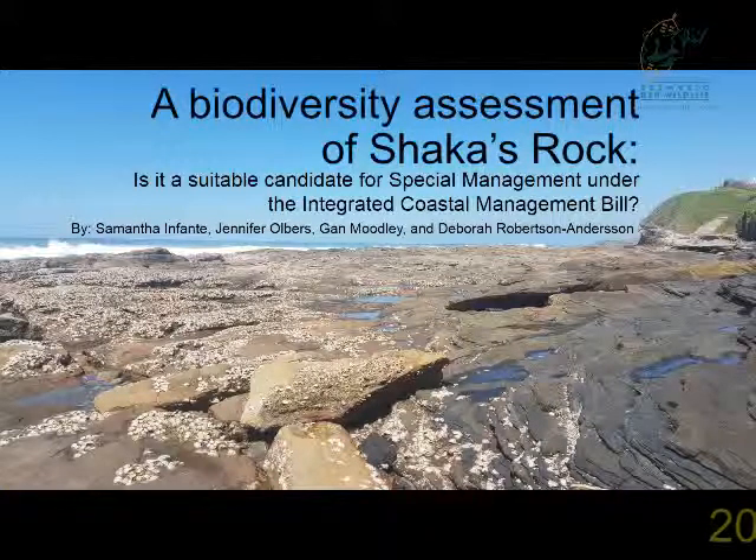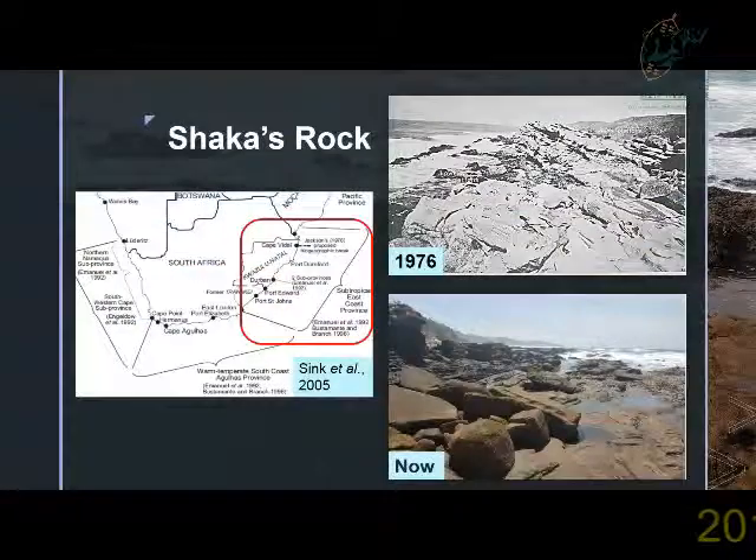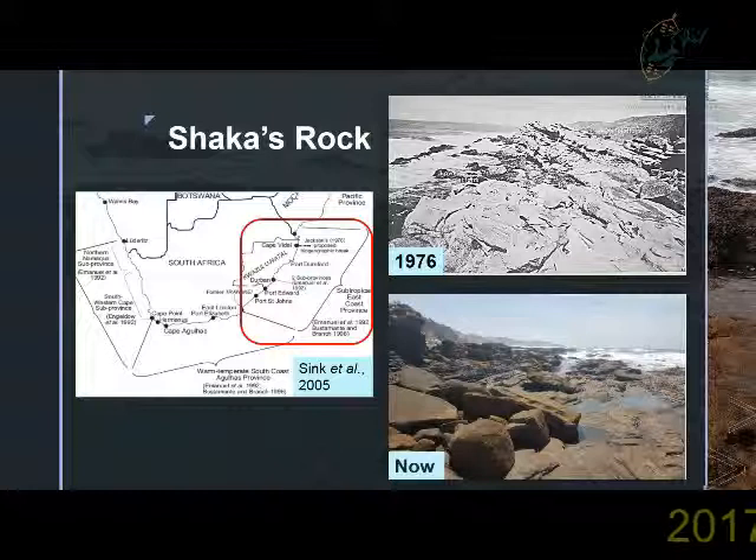Sharkers Rock is located on the north coast of Poison Hotel. It is found south of Salt Rock in Belito and found within the subtropical east coast bioregion. This area is commonly frequented by the public for swimming and snorkeling activities within its man-made tidal pool, as well as fishing and harvesting activities off its rocky ledges. However, concerns have been expressed by the locals as they have noticed an increase in harvesting and fishing in this area.